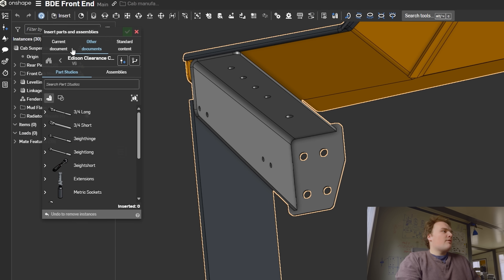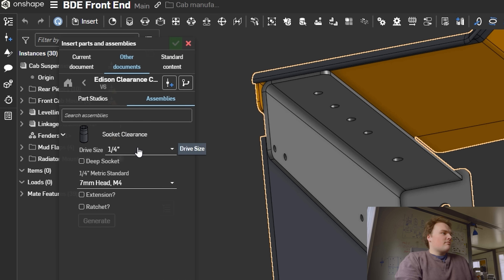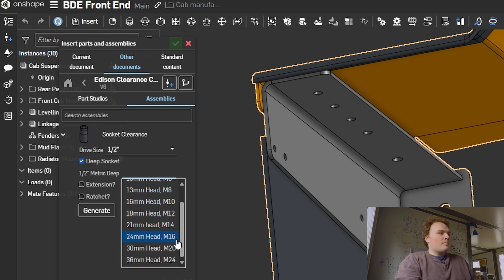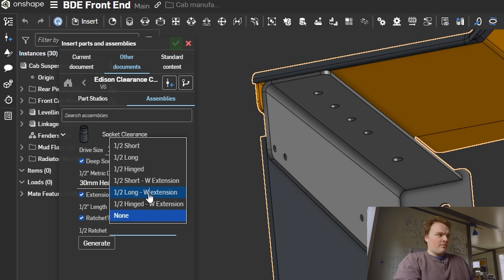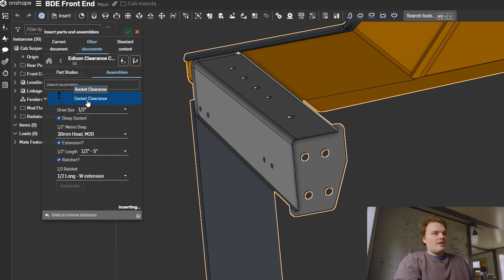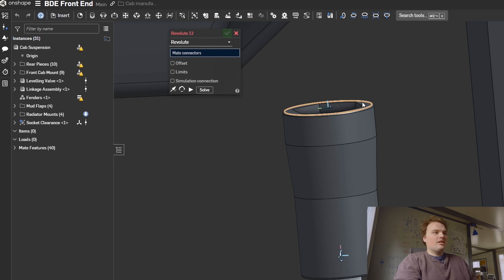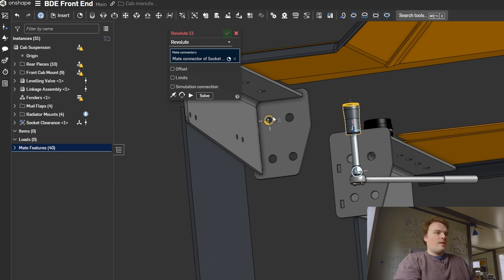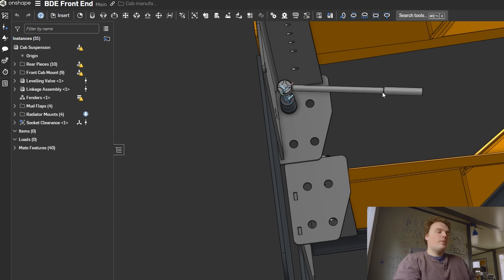All I have to do is hit insert, find where I've stored my Clearance Check document, go to assemblies, and pick all your options — I know it's an M20 bolt, I want a five-inch extension, and I want a long ratchet. Hit generate, grab it, drag it over. Boom — there we go. All I have to do is put a little revolute mate so I can spin it around, and boom. I can see now that the mechanic's going to have enough space. It's a little tight, but not bad. That's how easy it is to use this tool, and there are no excuses to not check for clearance and hurt a mechanic's day later down the road.